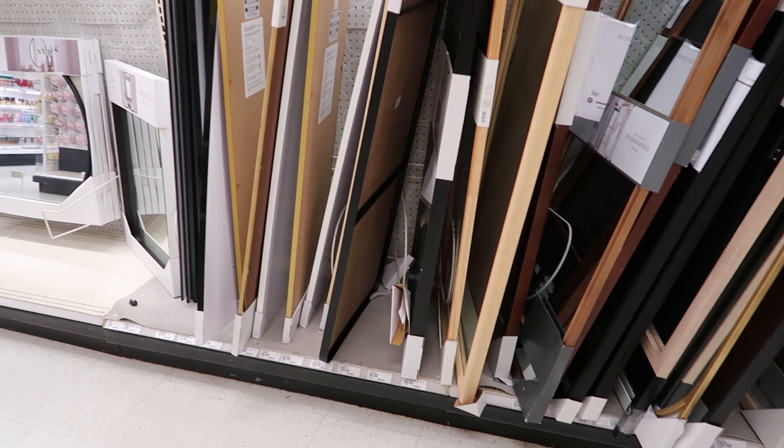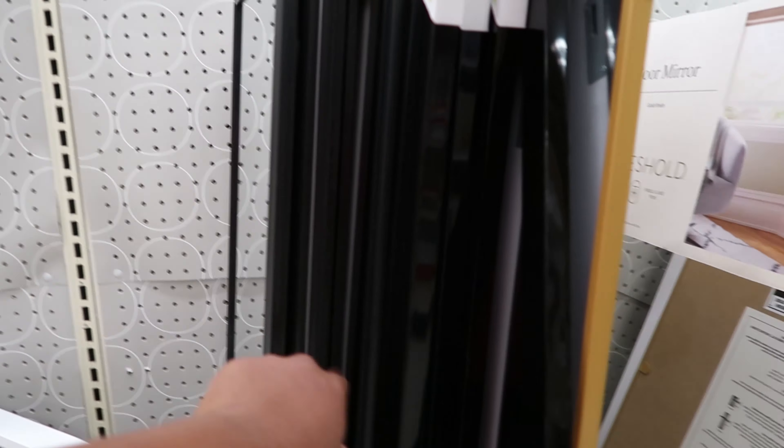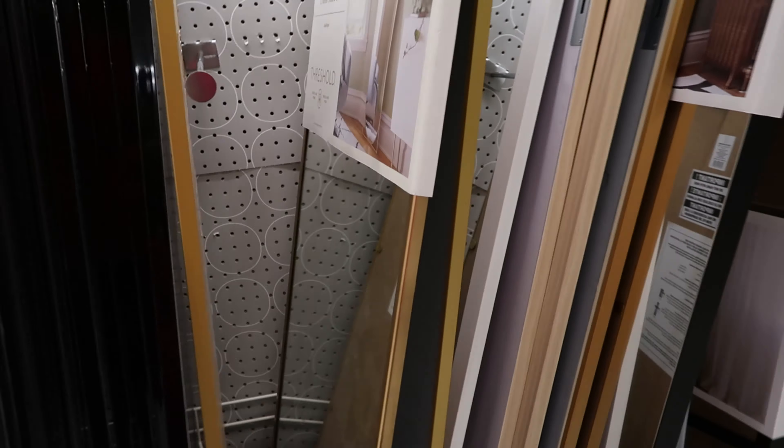But they do have a lot of mirrors ranging from $7 for this style, then it goes up to $19 for the bigger one, and then $60 for this one, and then it keeps going up — $60, $80, $90, $130.